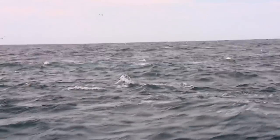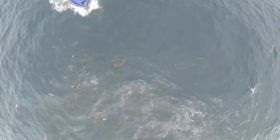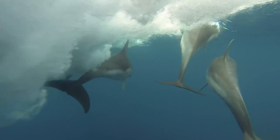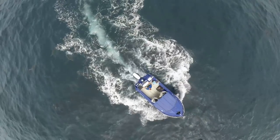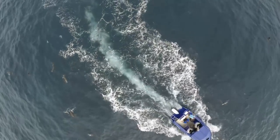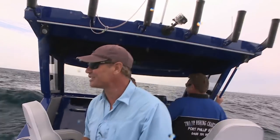Got our lures out the back. We're driving right past, but no cigars. Sometimes you get out on the water and you expect all these great things, all the action's happening, but the fish just don't turn up. Anyway, we'll keep trying.